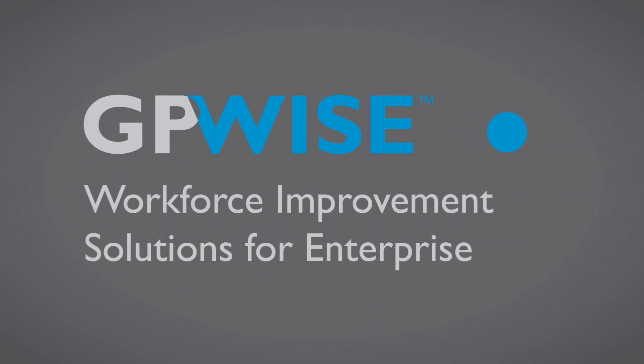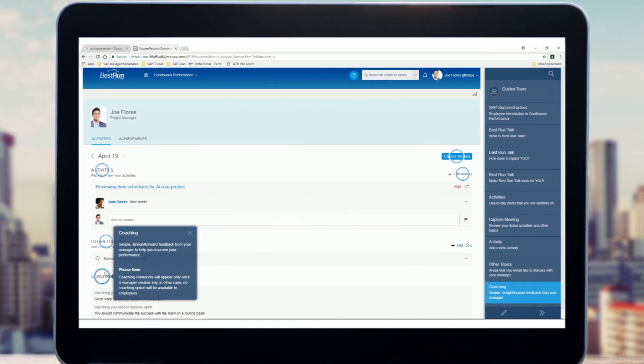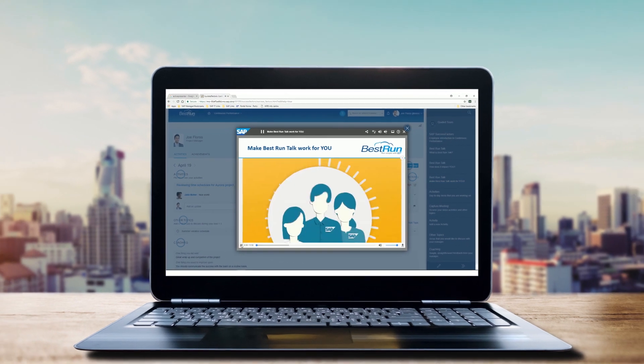That's why GP Strategies developed GPWise. GPWise is a rapidly deployable digital learning and user enablement solution that runs on SAP's powerful EnableNow platform.